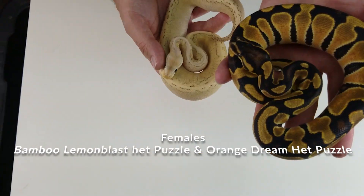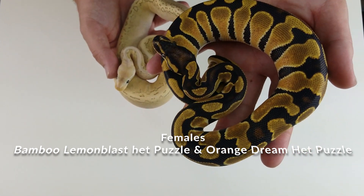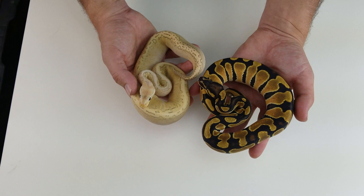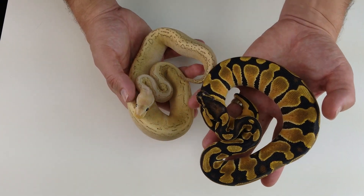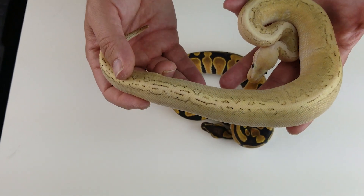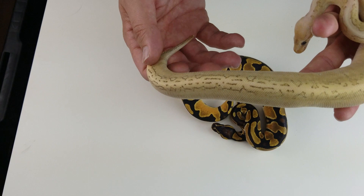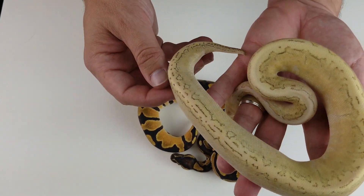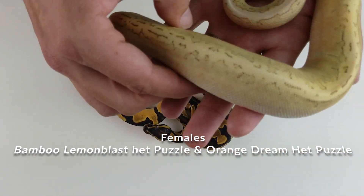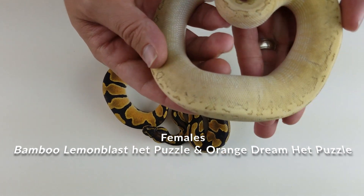We have two female het puzzle hatchlings here. One is an orange dream het puzzle — I really think that is amazing. If anybody hasn't seen Ozzy's, you gotta go check that out. With some pastel mixed in, which not a lot of people are fans of with orange dream pastel, but in puzzle it really works quite well. Then this female here is a lemon blast bamboo het puzzle — she's going to fit into the projects really nicely. I love all the pattern coming down the dorsal; she's really kind of ivory yellow looking.